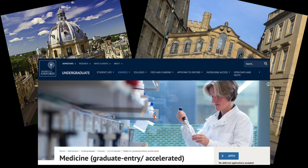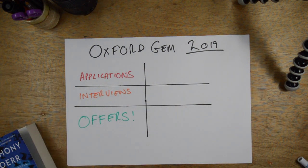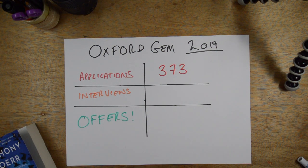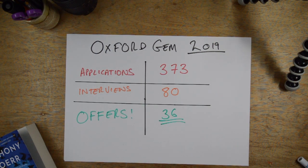Graduate entry medicine at the University of Oxford — an intense four-year medical program at one of the most prestigious universities in the world. In 2019, 373 people applied for graduate entry medicine at Oxford. They shortlisted 80 people for interview and gave out 36 offers. That translates to a competition ratio of about 1 in 12 from application to offer.